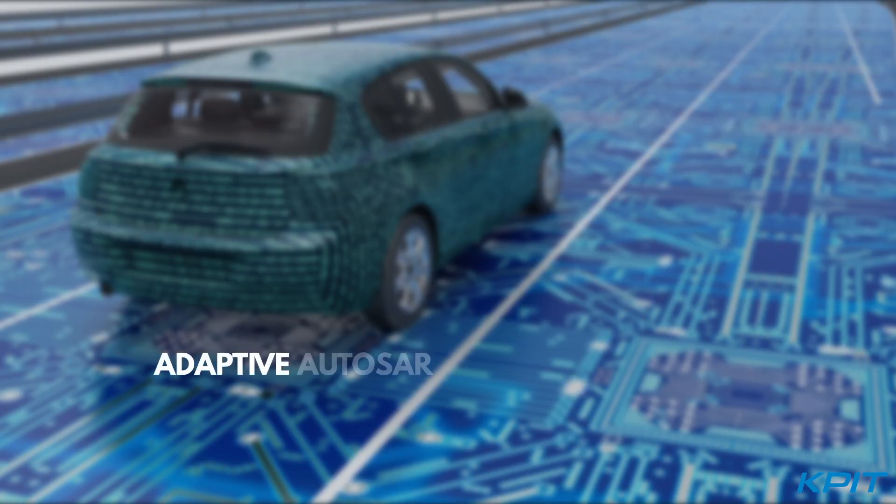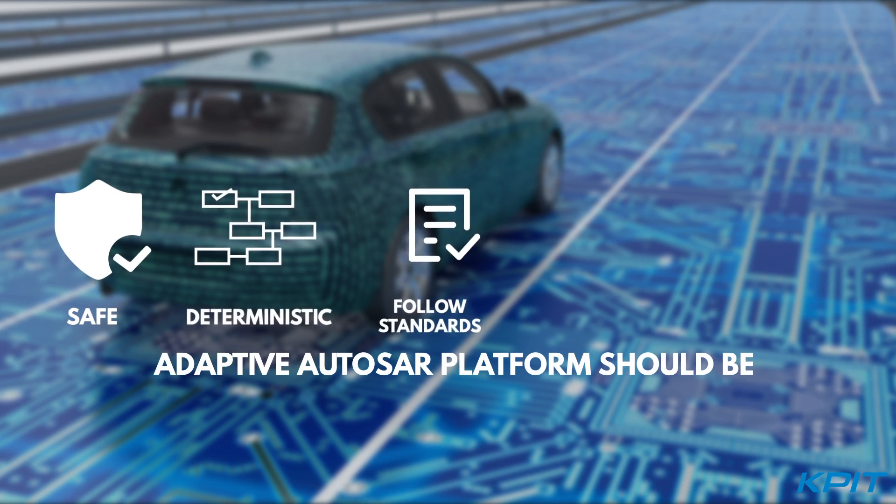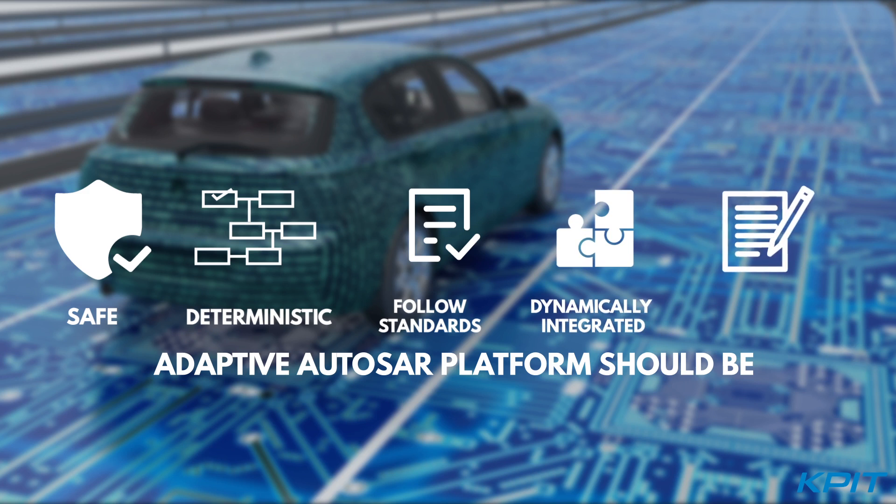To achieve this, we need a solid adaptive AutoSAR platform that is safe, deterministic, follows AutoSAR standard methodology as exchange format, enables OTA updates with dynamic integration, and is easy to maintain for 10 to 15 years.